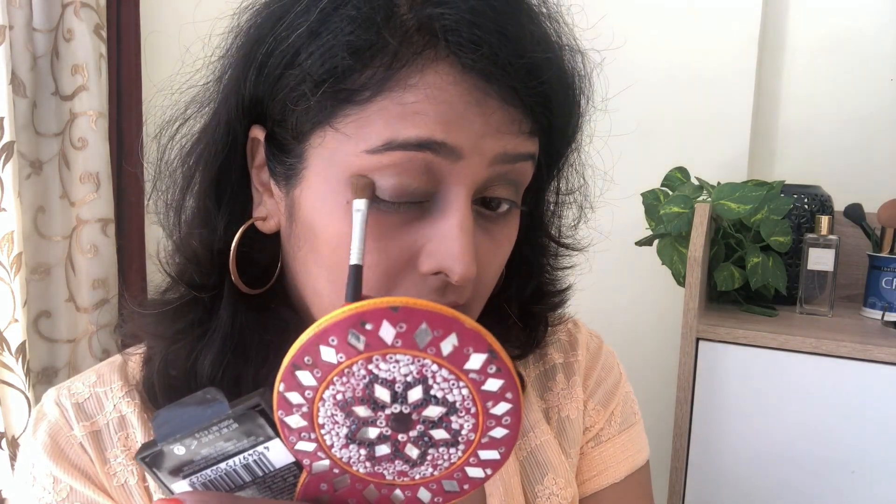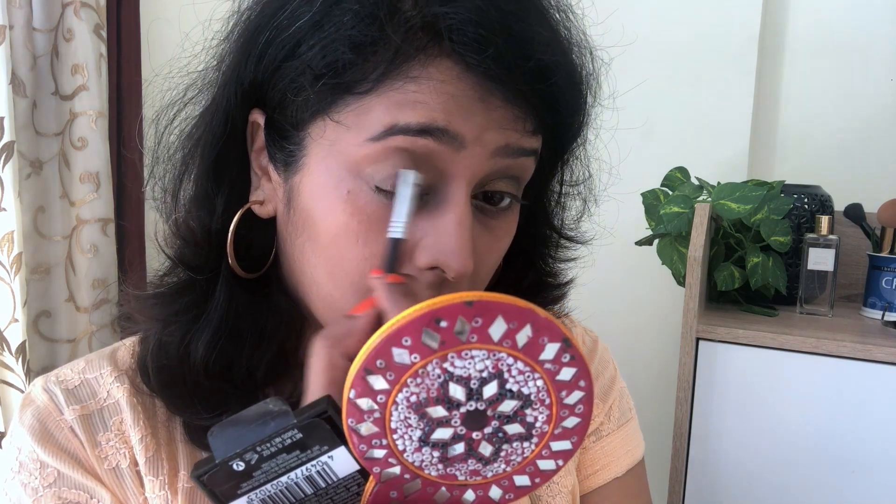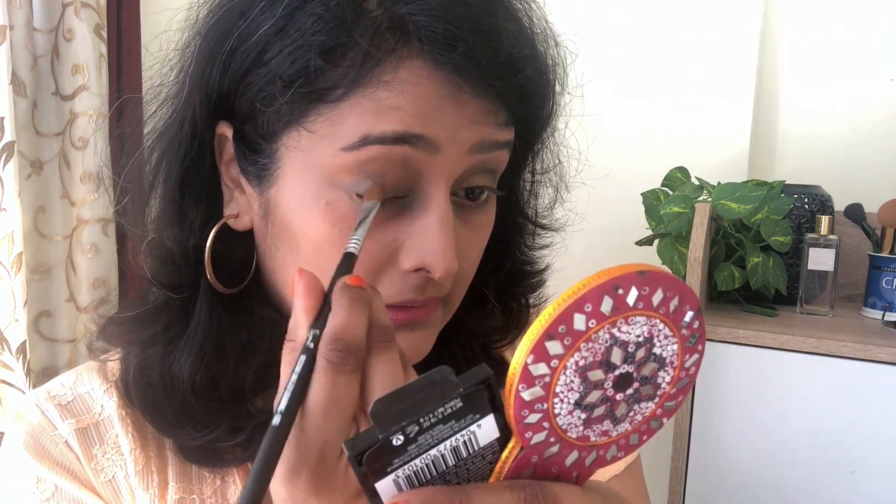I'll start with the transition shade on a good eyeshadow brush. Actually, I'll cut short the eye makeup here so it doesn't make the video too long — maybe I'll do a detailed tutorial on this quad sometime later. The color payoff is quite decent. One tip: if you want the brown and green shades to look brighter and more dazzling, wet your brush a little before picking up the color. I've also done my eyebrows, applied eyeliner, mascara, and some loose powder to set the makeup.